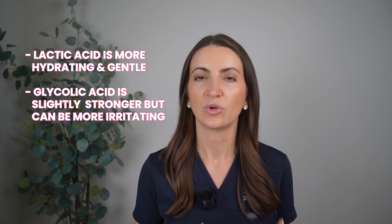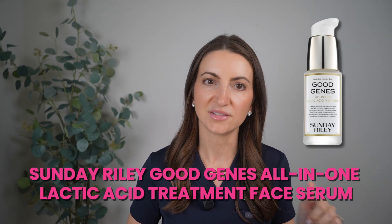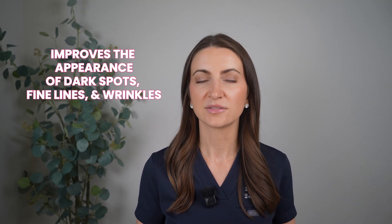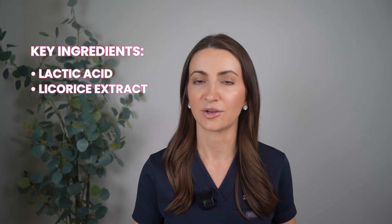Glycolic acid can be a little more irritating, so I'd only recommend it for more tolerant skin. If you're looking for lactic acid, I absolutely love the Sunday Riley Good Genes All-in-One Lactic Acid Treatment Face Serum. This one's really gentle — it exfoliates while providing hydration, and can help improve the appearance of dark spots, fine lines, and wrinkles. It works really well for those with sensitive skin who need mild exfoliation. It's more of a lotion, so you can apply a hydrating serum underneath if your skin is extra sensitive. The key ingredients are lactic acid and licorice extract.